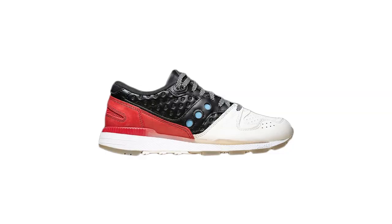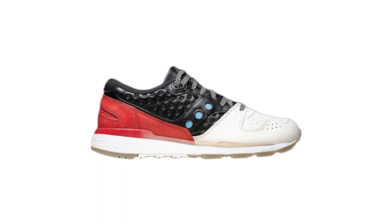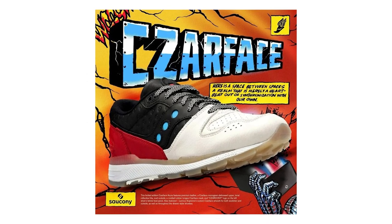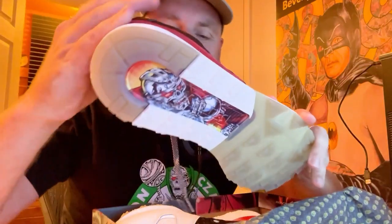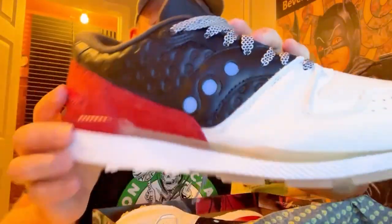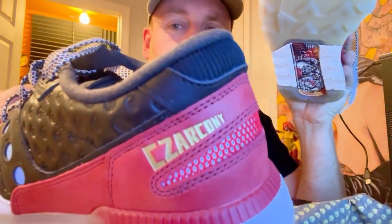Saucony have also done a collab with Czar Face on the Azura, called Czar Coney. These officially released the other day at New York Comic Con, which is why the artwork is all very comic book based — real MF Doom vibes for sure. Now they'll have a wider release, probably only a few hundred pairs on the Super 7 website and the Czar Face website. If you want a pair, follow Czar Face and Super 7 on Instagram and wait for the info.